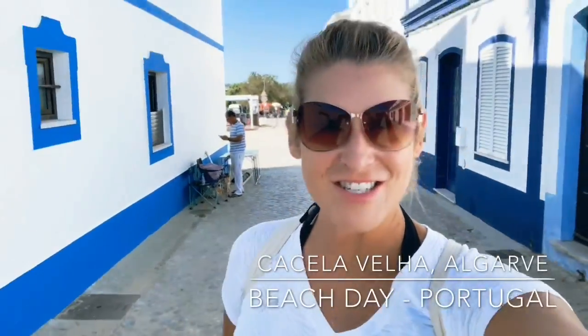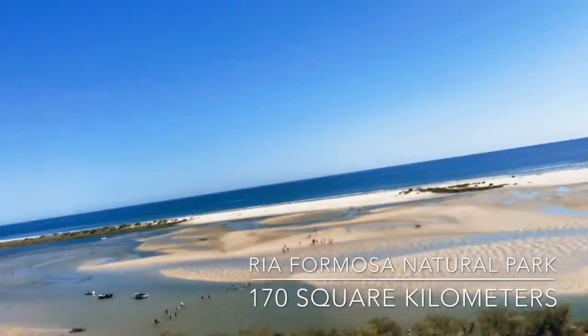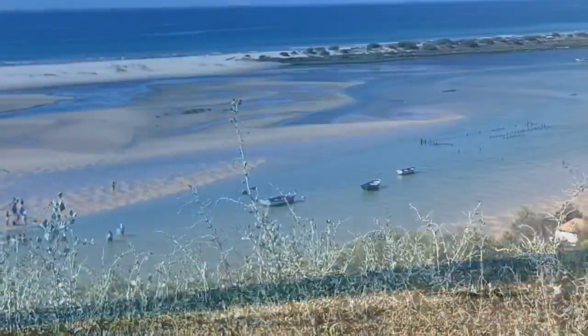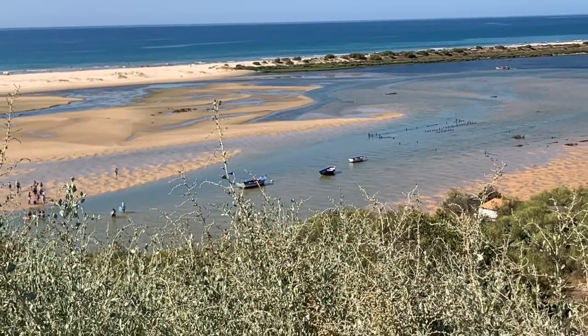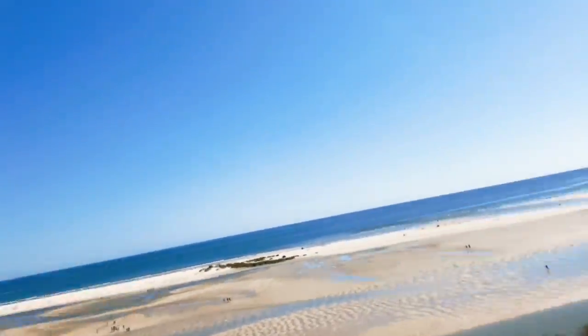Cacela Velha! Beach day! So this is where the beginning of the Rio Formosa Natural Preserve starts, which is the largest preserve in Portugal.